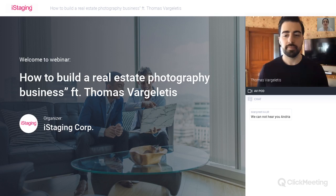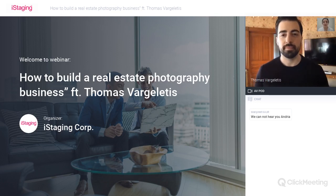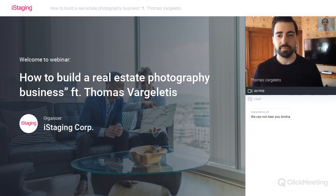It's different to be a real estate photographer versus a real estate agent. The real estate agent gives us the outside view of things, and the real estate photographer gives you the inside of the industry. So please, Thomas, can you introduce yourself to our attendees today?